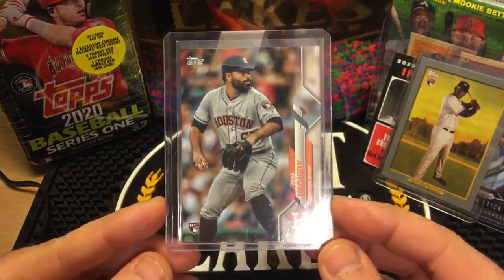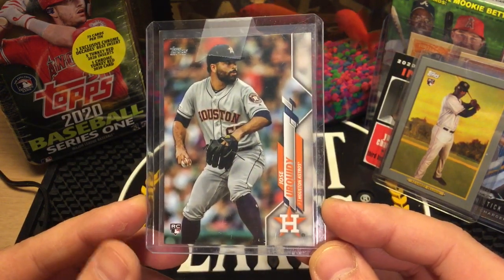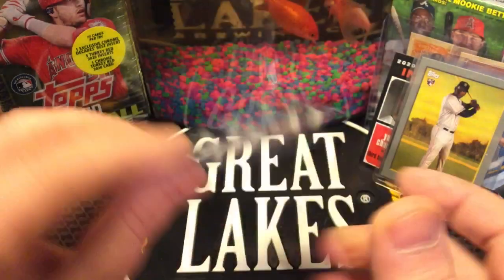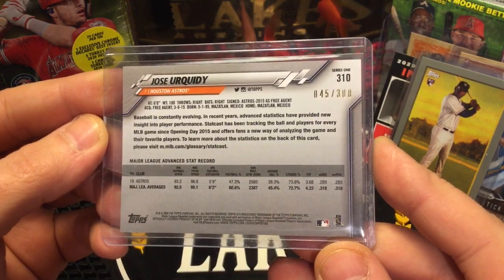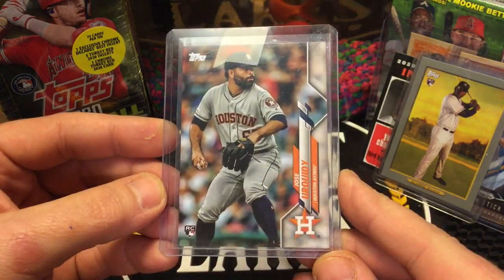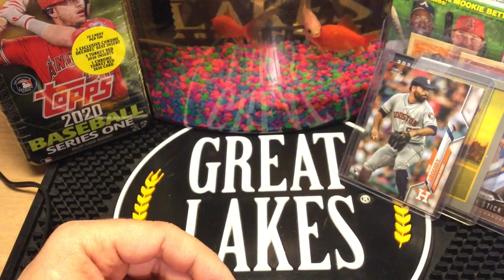I'm well under the 15-minute mark. We've got a 2020 Jose Urquidy card. He's definitely going to be in the rotation — he pitched well at the end of last year. If you flip the card, it's an advanced stat parallel, number 45 out of 300. I think people don't realize these are numbered out of 300 — nobody's talking about them. I don't know if Jose is going to be a hall of famer, but it's a rare card and I paid two bucks delivered. Don't sleep on these advanced stat parallels. Thanks for watching, I'll be back soon.